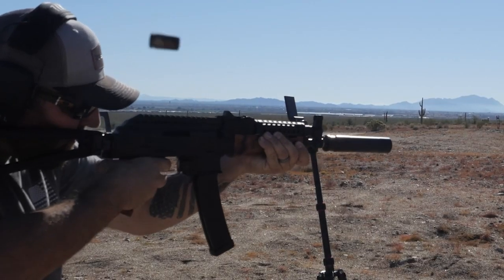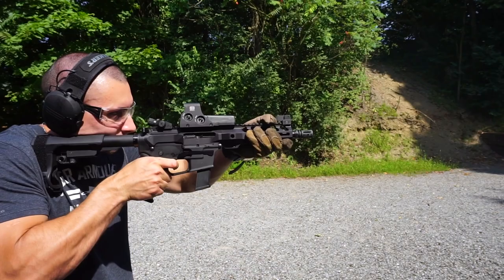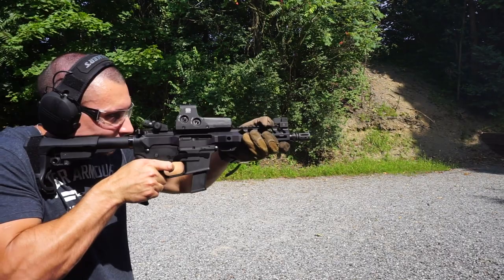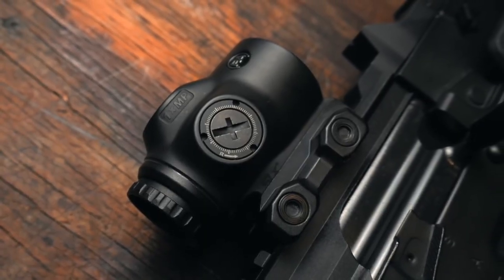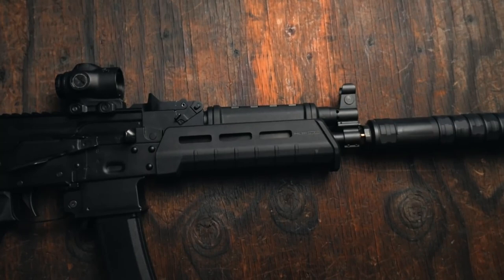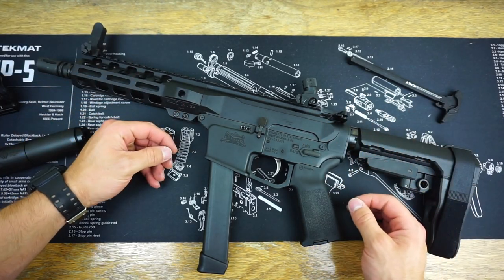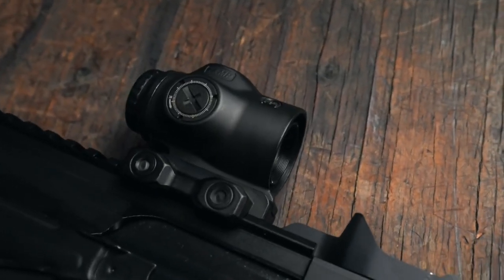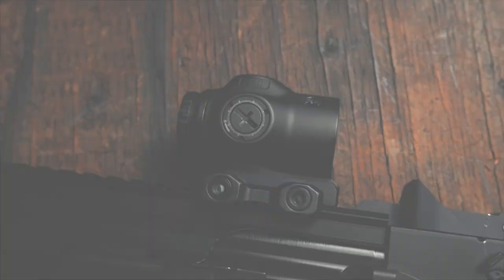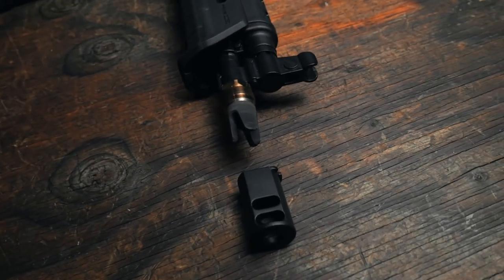Always know your ammunition status thanks to the clear 31-round ETS mag. For further convenience, it's possible to load Glock-style mags, maintaining a single ammunition type across your firearms. Only premium materials have been used — forged 7075 T6 aluminum for the receiver with a hard anodized finish, and the barrel is constructed from 4150V chrome moly steel.